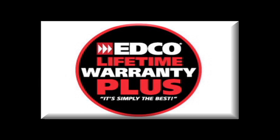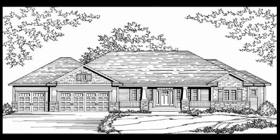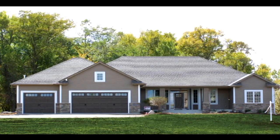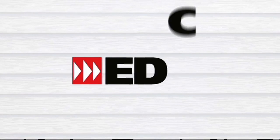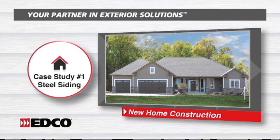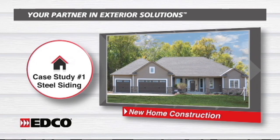And like all of EDCO's products, this home is backed by the EDCO Warranty Plus program, which covers the siding with a lifetime transferable, non-prorated warranty with hail and fade protection, and the soffits and fascia with a 50-year transferable warranty against cracking, chipping, or peeling. It all adds up to a gorgeous home with EDCO's superior products that come with superior warranties.